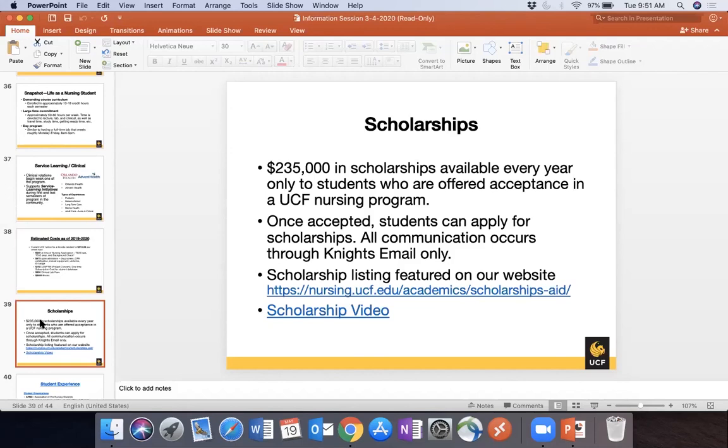Scholarships are available for admitted nursing students. For traditional and second degree UCF students, we have $235,000 available every year, applied through the Access to Opportunities (A2O) website portal. For concurrent program students, financial aid goes to the state college during the first five ASN semesters — you become eligible for UCF nursing scholarships only in your final one or two semesters. Nursing Pending students can also use the A2O website to apply for various UCF scholarships.